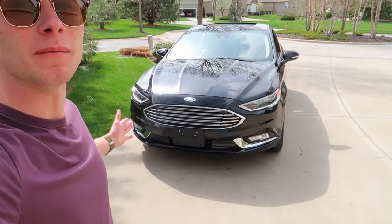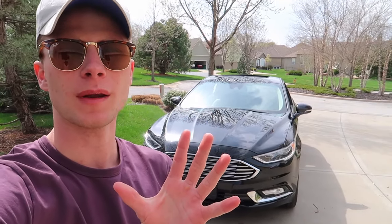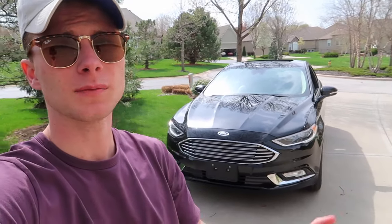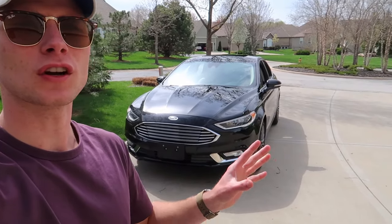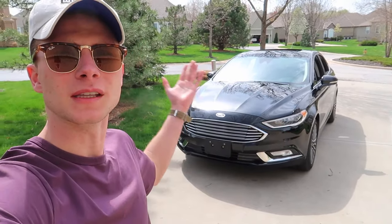What is up guys, today I'm going to be filming five cool features of my 2017 Ford Fusion Titanium. I just put a brand new windscreen on my camera to reduce the wind noise, so that will no longer be a problem in future videos. I haven't actually tested it out yet, but today's not really that windy so I don't know if it'll be that good of a test, but there is a slight breeze. Hopefully when I go to car meets in the future there will no longer be that annoying wind.